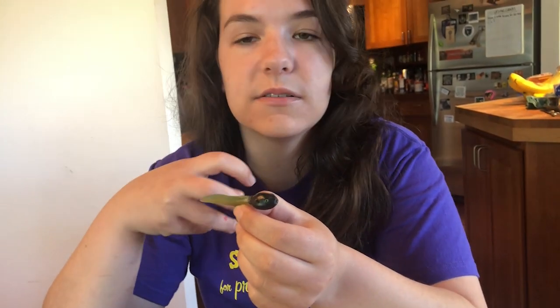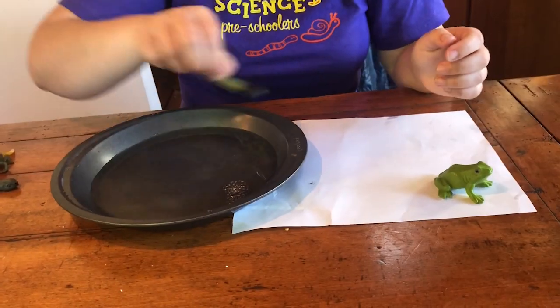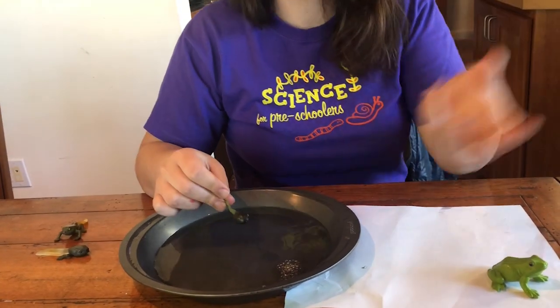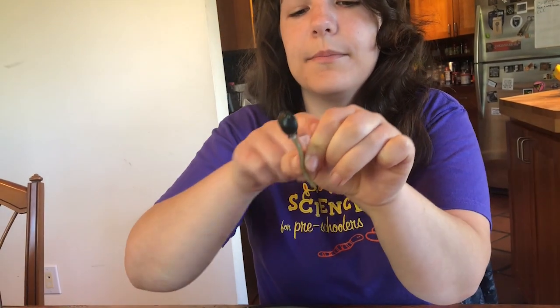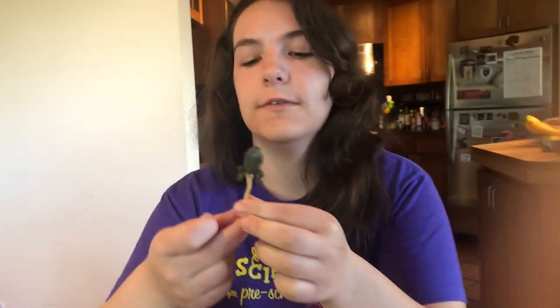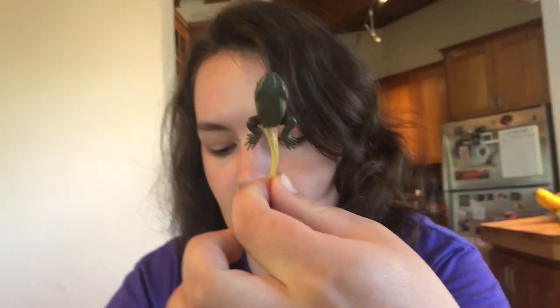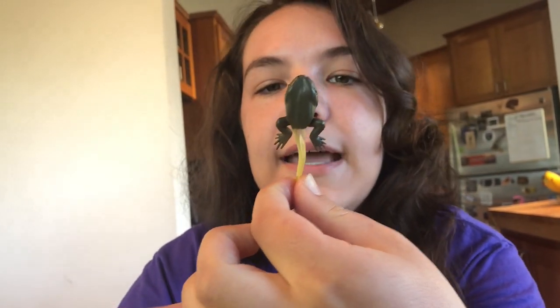Then they're going to start to develop lungs and legs and arms. The only way for them to go from living completely in the water to living on land is if they have both gills and lungs to breathe through at the same time. Right now they're mostly breathing through their gills, but they can also gulp air and breathe through their lungs a little bit if they need to. These two little bumps are just the beginning of legs, and then they start to develop their back legs and will have little bumps that are going to become their arms.